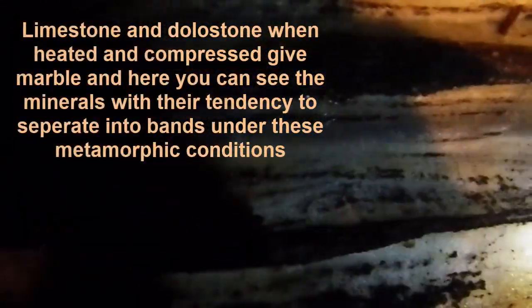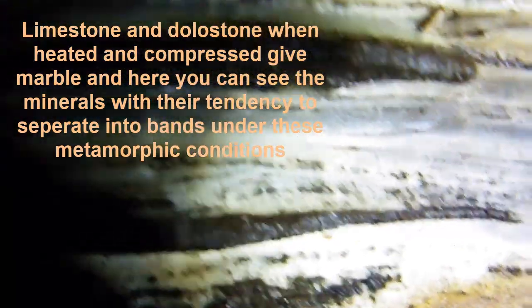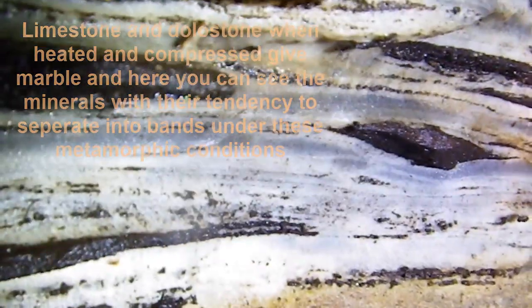This extremely heated material — some of it could well have been melted — originated from the Glamorgan formation. So far down underneath the mountains, you have layers of limestone and dolostone that had been compressed, and with the resulting heat, the silicates and carbonates were basically leached out of that rock. And that's what came up in our fissures.